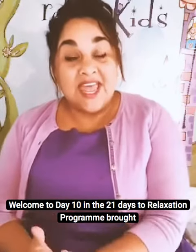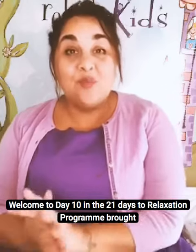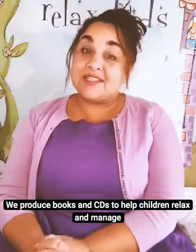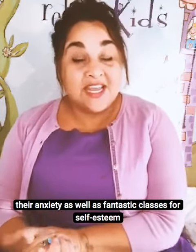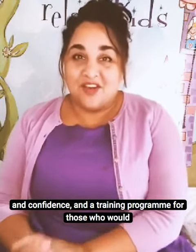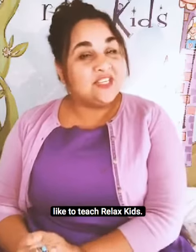Welcome to Day 10 in the 21 Days to Relaxation programme brought to you from Relax Kids. We produce books and CDs to help children relax and manage their anxiety, as well as fantastic classes for self-esteem and confidence, and a training programme for those who would like to teach Relax Kids.